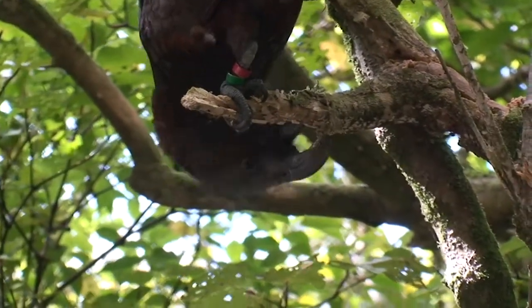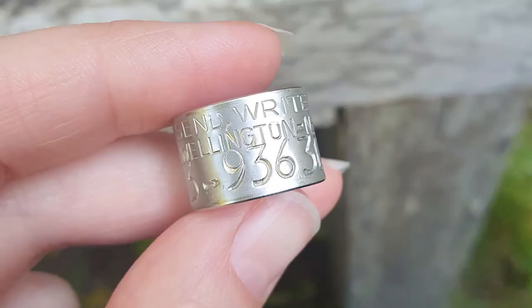Bird bands are a permanent marking technique that allows us to keep track of individual birds. In New Zealand, bird banding is coordinated by the Department of Conservation and every bird is given a unique ID that's engraved on a metal band.